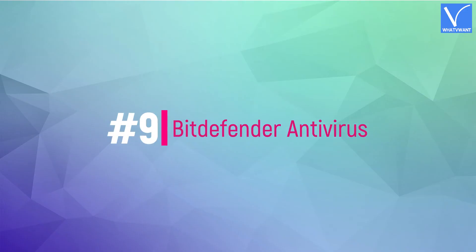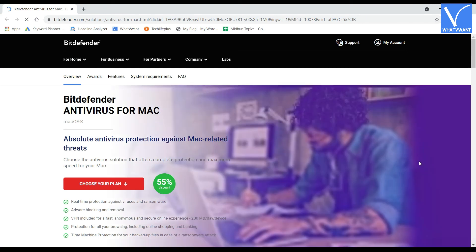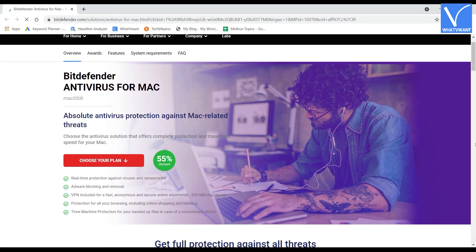Number 9: Bitdefender Antivirus for Mac. Bitdefender Antivirus for Mac is the ultimate solution for Mac users, as it is efficient at protecting your Mac from malware and ransomware attacks. It also provides a free VPN. If you feel adware is not a problem for you, you can give first preference to it. It permits use of its premium features for 30 days as a free trial.